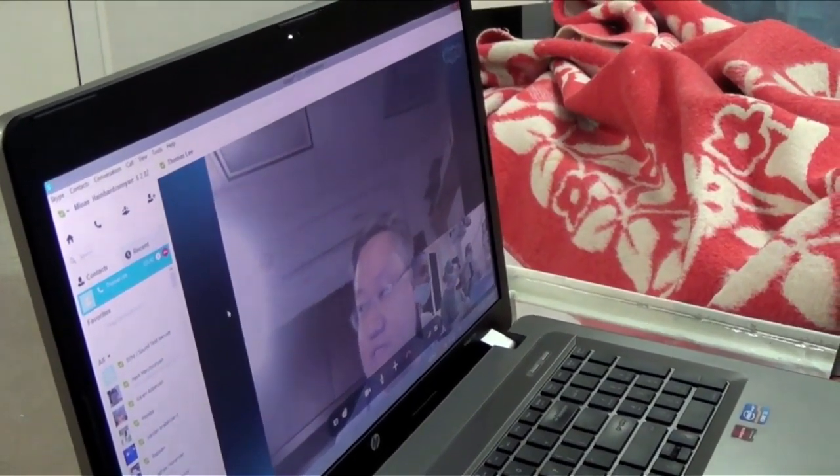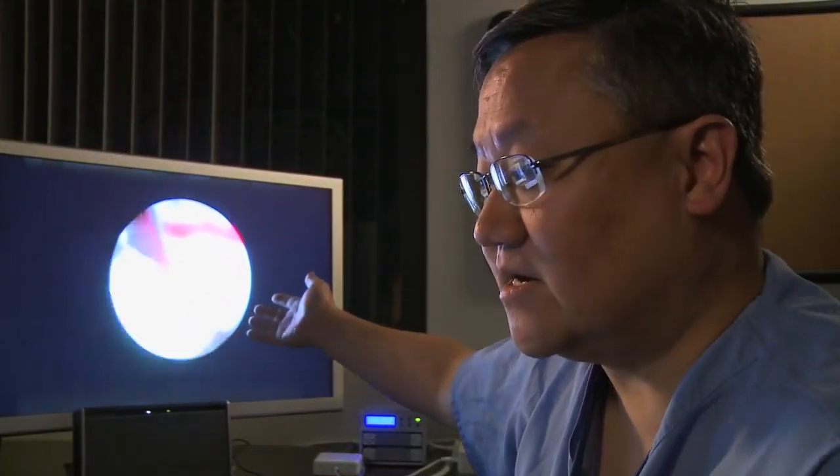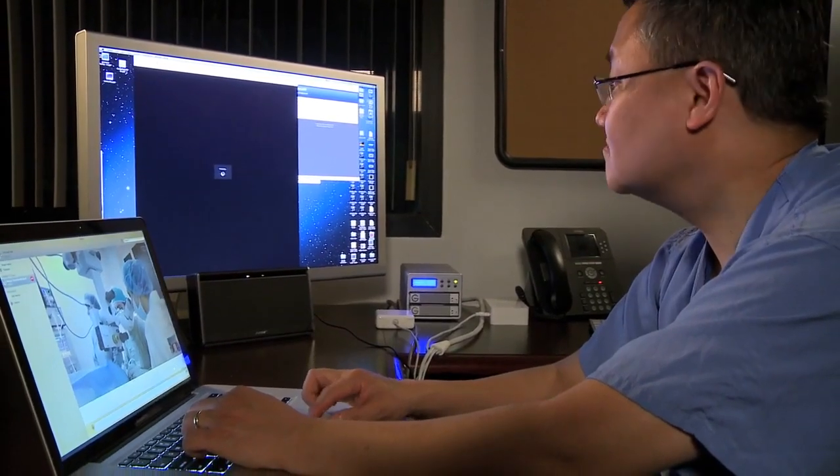We see a very good image here. It's very, very good. On one screen I'm seeing the actual surgery inside the eye, and on the other screen I'm having a conversation with the OR team.